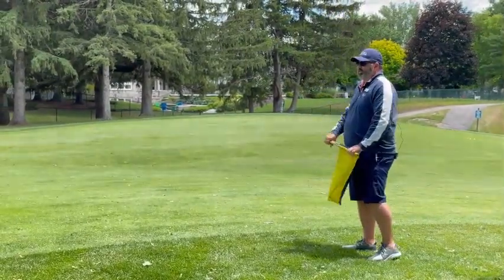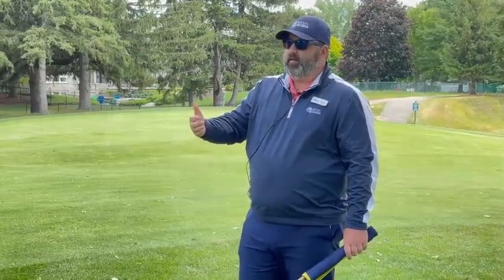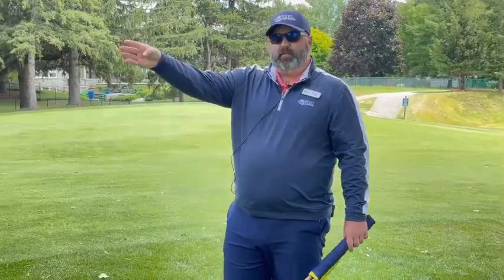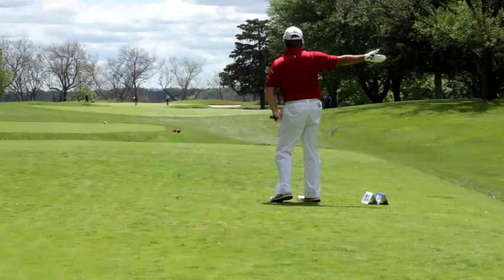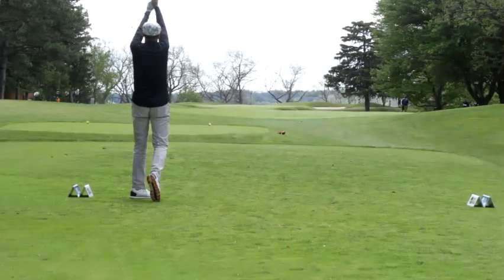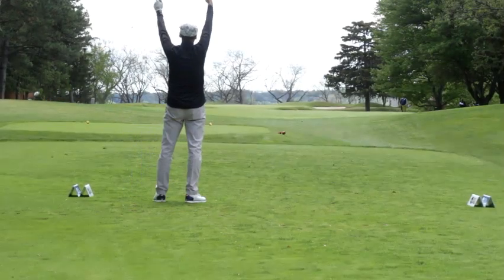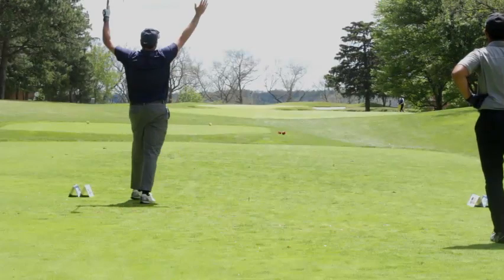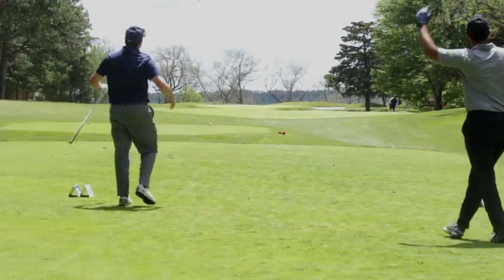About half the time we rely on our eyesight and the other half we rely on the players pointing, so I think that's hugely important for players to point. You're talking about 80-odd players that we can't always see where their ball is going, so if they can help us out just a little bit, it's going to help them out a lot too — it helps you find it, helps you save strokes, and ultimately helps you get through the day a little bit quicker.